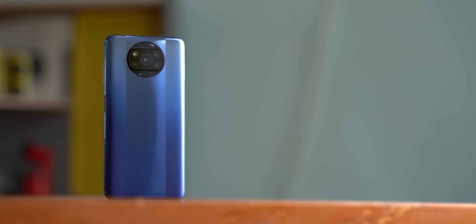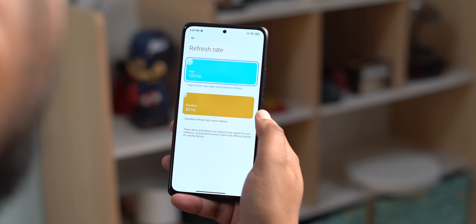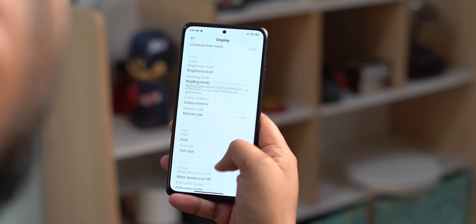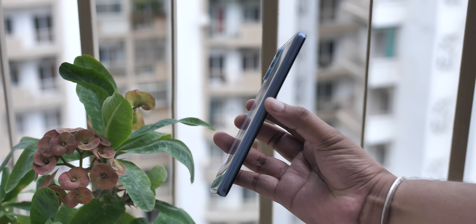If you're wondering which phone to buy instead of the iQOO Z3 5G, there are quite a few options: the Poco X3 Pro for high-end performance, the Redmi Note 10 Pro Max for 120Hz AMOLED, premium design, and better cameras, and you can also look at Motorola phones for a cleaner software experience. Let us know what you think of the iQOO Z3 5G in the comments below, give this video a like, share it, and subscribe to our channel for more tech videos.